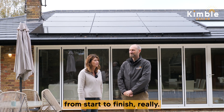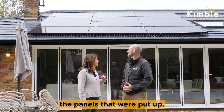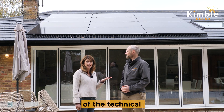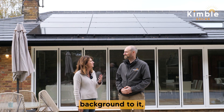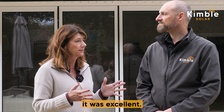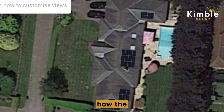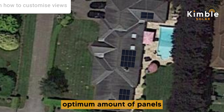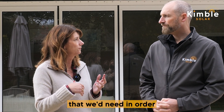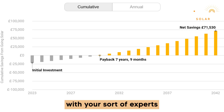It was good from start to finish, really. You can see behind me the panels that were put up. I don't know much of the technical background to it, but from our point of view, dealing with you guys it was excellent. We felt that from the moment you came round and explained to us the optimum amount of panels we'd need in order for us to notice a difference in our bills — that was how we decided and chose, with your experts that came round, how many to have.